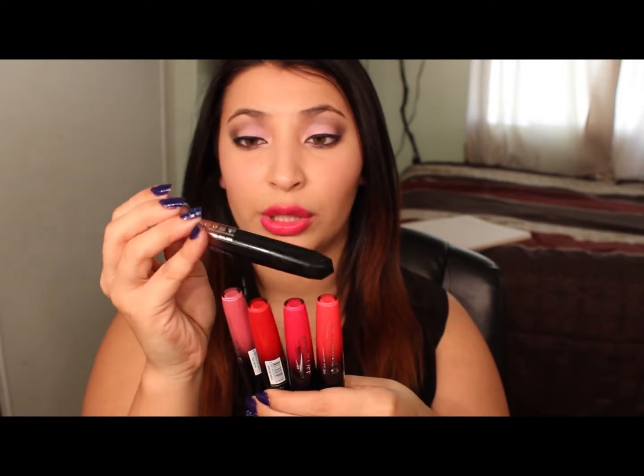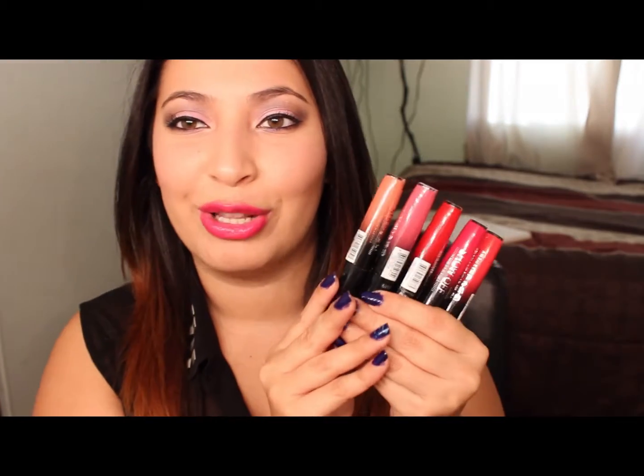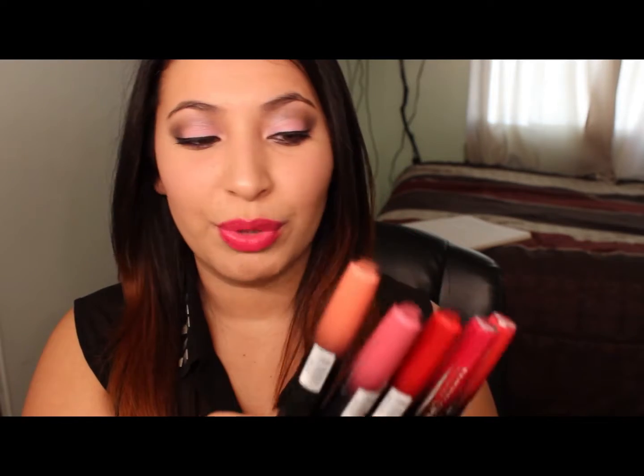My favorite one is probably Luna — it's a really pretty coral-nude kind of color. I'm not great at describing colors but you can see them here. They're just beautiful colors. The pigmentation is really nice and they're not drying on my lips at all. I love them and I think I'm going to pick up even more colors.